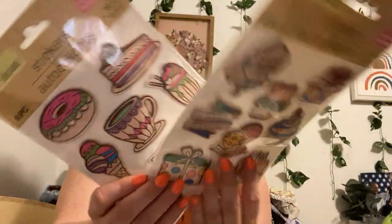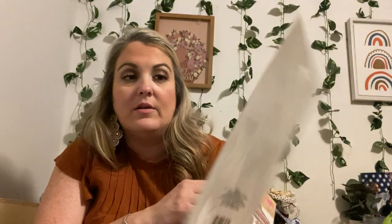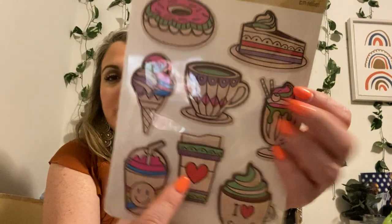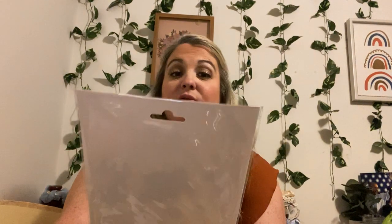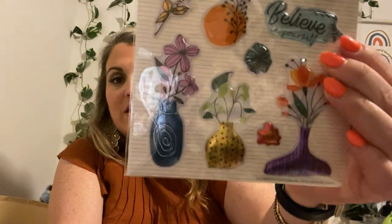I just showed you guys my wooden stickers in my last haul, but I have the birthday ones — there are eight that come in here. And the eight-piece dessert and coffee set — this is probably like a Frappuccino. I love those. I want to find more but I still haven't found any more yet. This is floral too — 11-piece. These are really puffy. I love them.